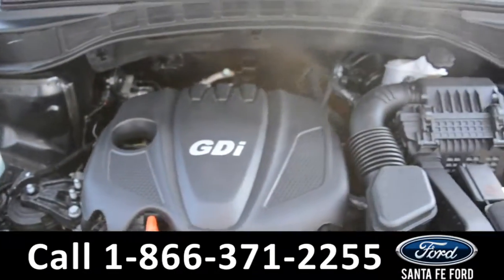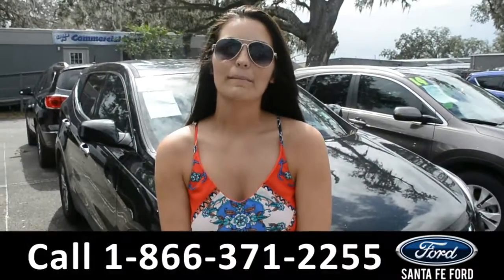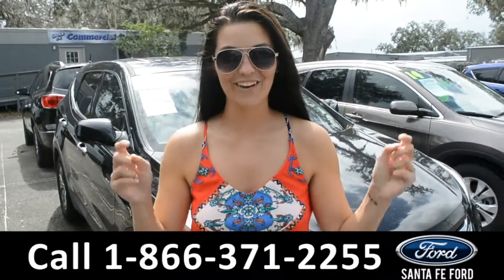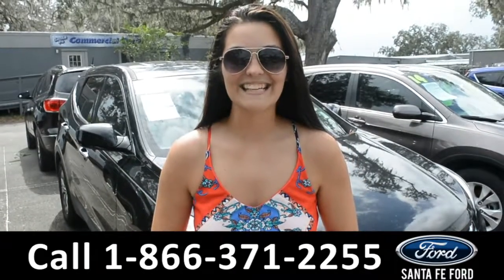Here we have an I-4 engine. For more information on this 2014 Hyundai Santa Fe, please visit our website at SantaFeFord.com or give us a call at the number below. My name's Cheyenne. Thanks for watching.